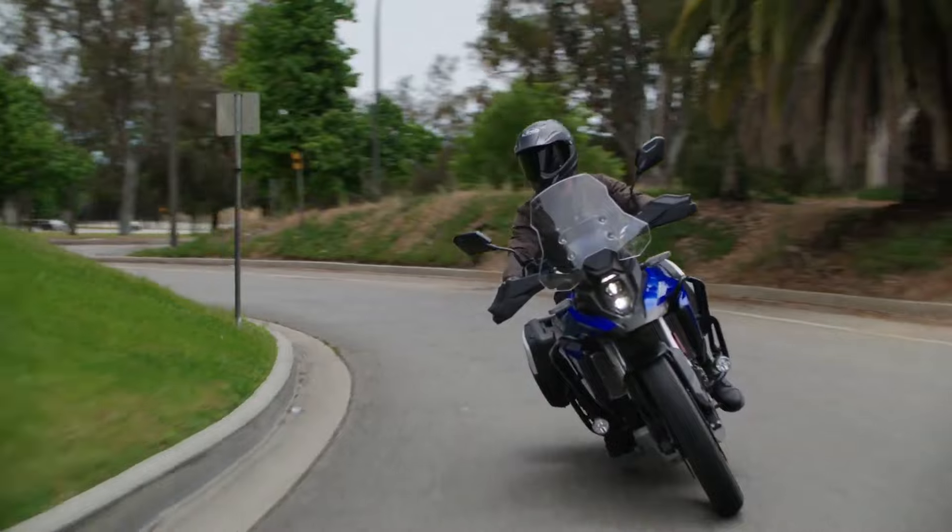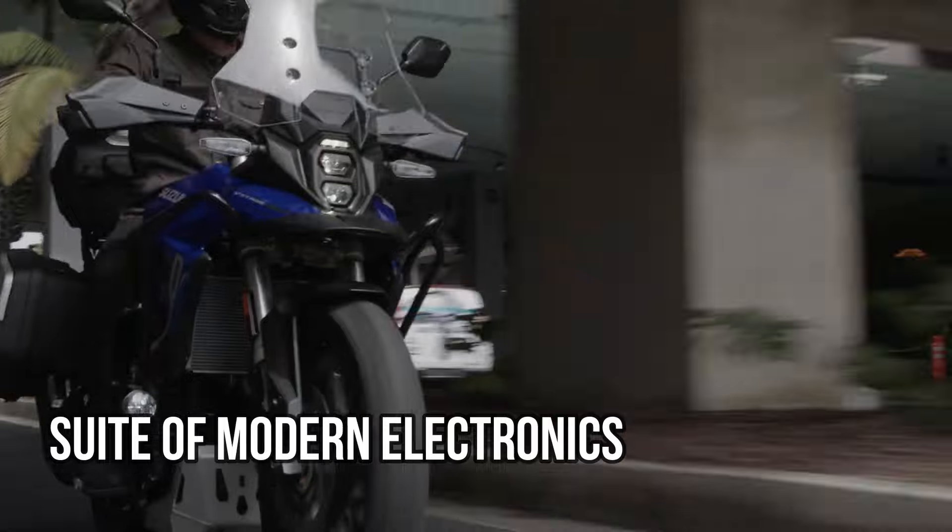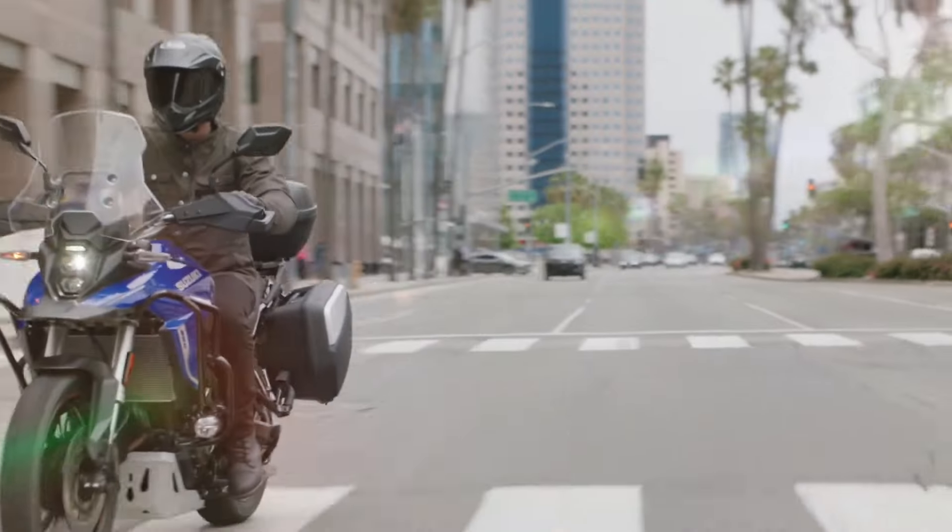The V-Strom 800 offers multi-mode traction control, rider-adjustable ABS, and a suite of modern electronics that enhance the riding experience.